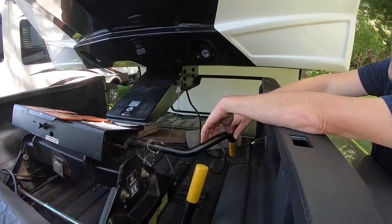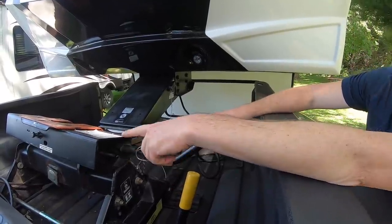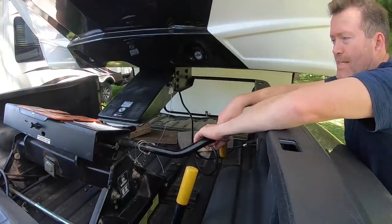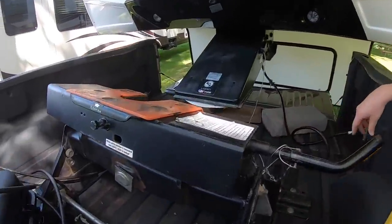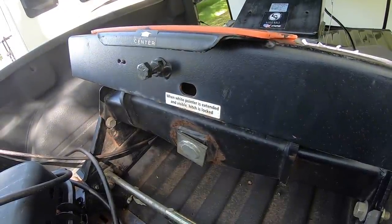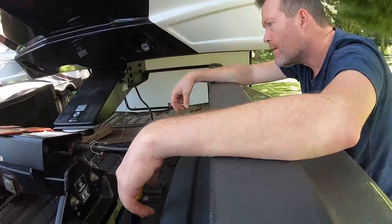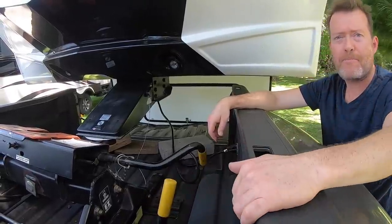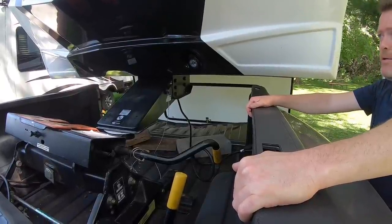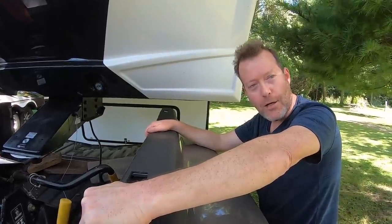It seems a little bizarre that the indicator showed locked if there was some other thing I was supposed to do — but maybe I was supposed to turn it down like that. Well, it says when the white pointer is extended and visible, hitch is locked. Yeah, but maybe that is not the case. Well, it should be — it says that. So anyway, well it wasn't for us.